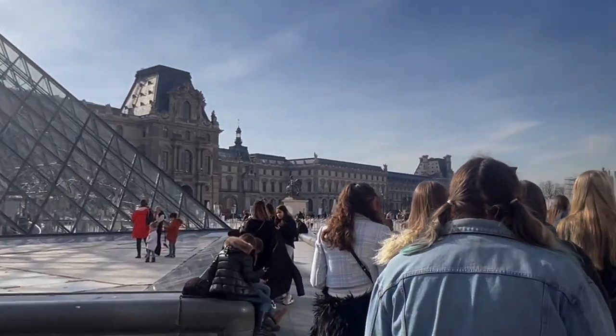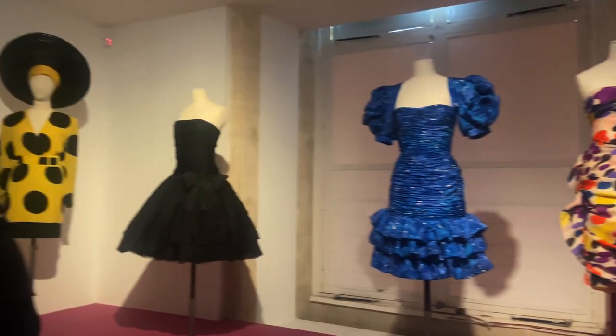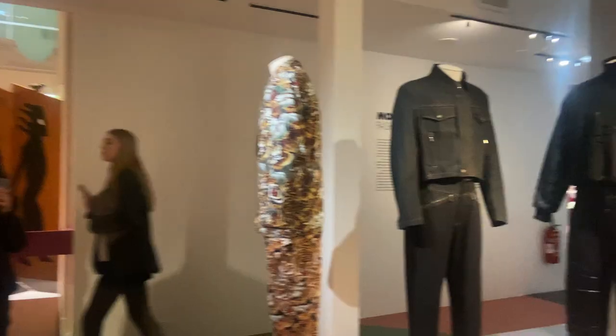So today we went to the Louis Vuitton Foundation, which was really interesting to see. After that we went around the Louis Vuitton area. We had some free time for lunch there. We also went to a museum where we saw all the dresses, which was really good for our FMP research for college and also projects that we're doing right now.